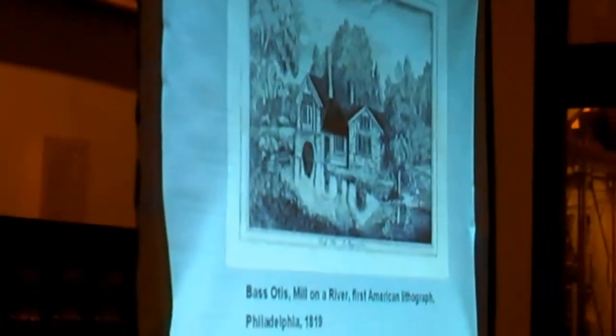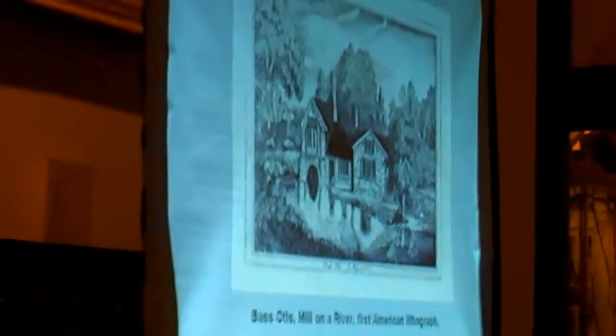The first known American lithograph, this modest view of a mill on a river by the portrait painter Bass Otis, was published in Philadelphia in July 1819 in the Analectic Magazine, accompanying a note on lithography by Judge Thomas Cooper, professor of chemistry at the University of Pennsylvania. Although Bass Otis was an artist, this first American lithograph is primarily of technical rather than artistic interest.